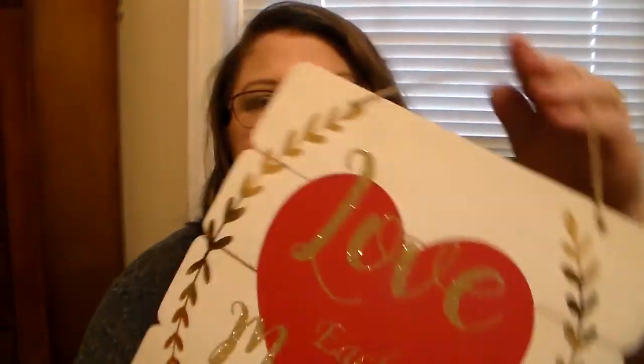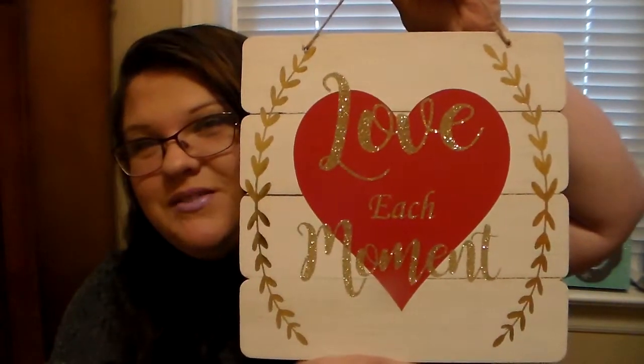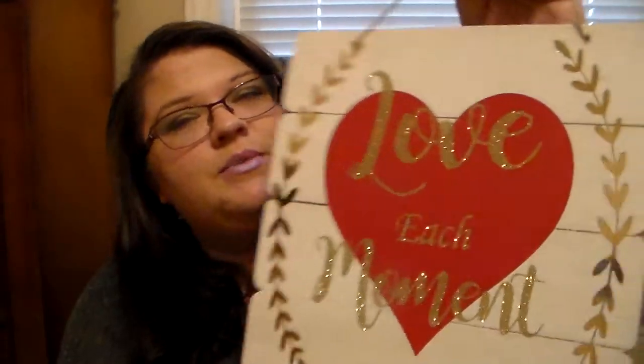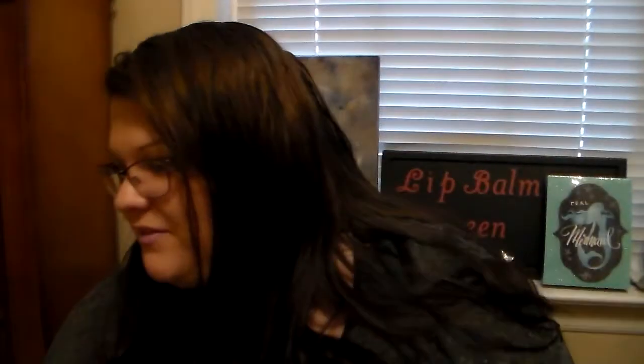The last two things I picked up: they had these beautiful signs for Valentine's Day. I really like to decorate the house for Valentine's Day — I've always loved it. I saw this sign and I just had to have it. It says 'Love Each Moment.' Look how beautiful that is! It's like hard cardboard on the back. I am so excited to have this — I love it.